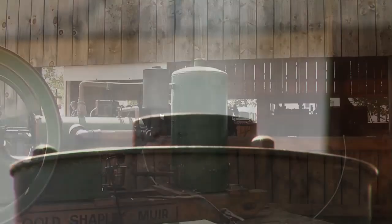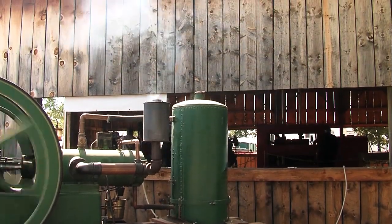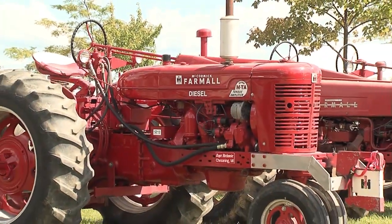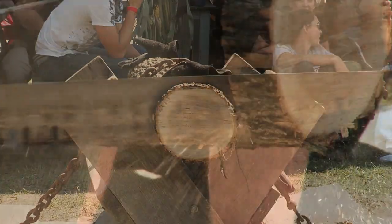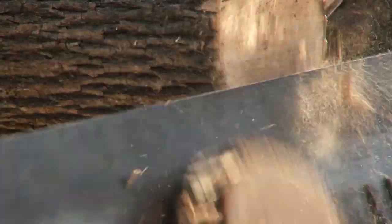I'll be checking out several types of antique steam engines on display during the show, along with tractors. I'm wondering how these lumberjack gals will fare in the crosscut saw contest — it takes a lot of strength and timing to cut through the log like butter.